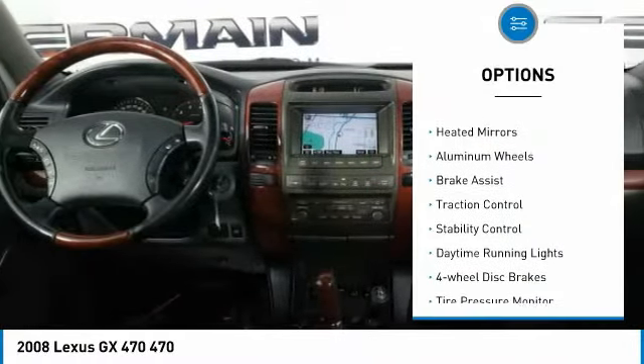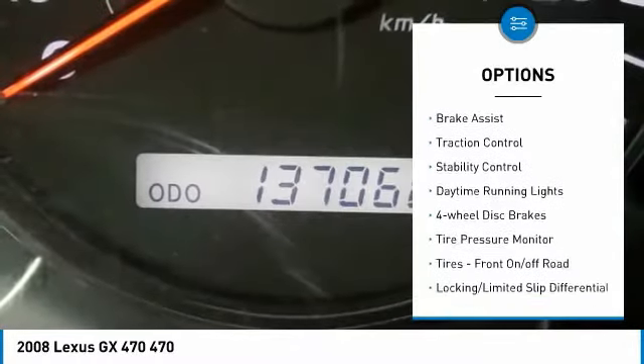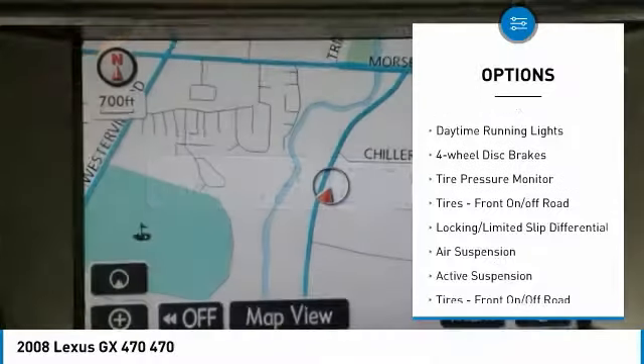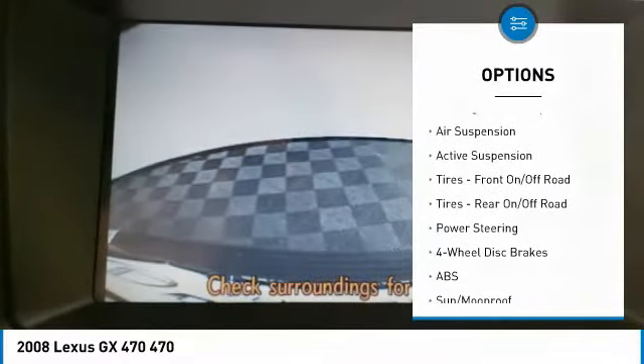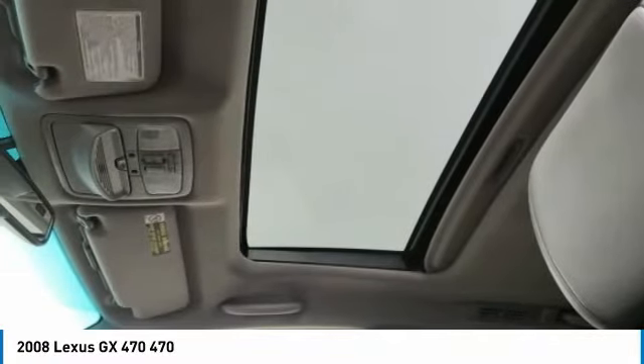Here are some of this vehicle's great options: four-wheel drive, heated mirrors, aluminum wheels, brake assist, traction control, stability control, daytime running lights, four-wheel disc brakes, tire pressure monitor, and front on/off-road tires.